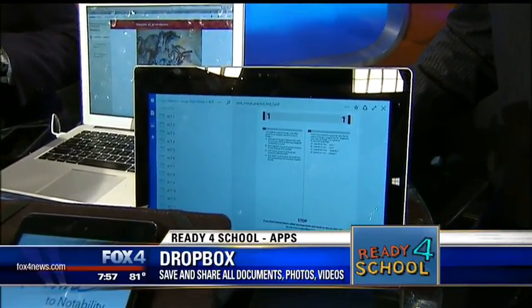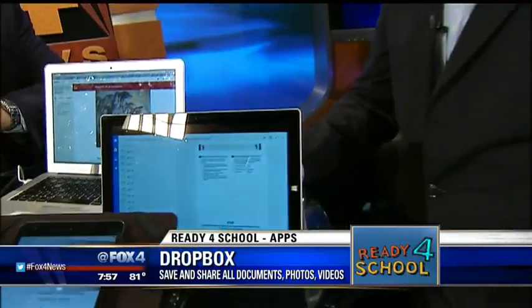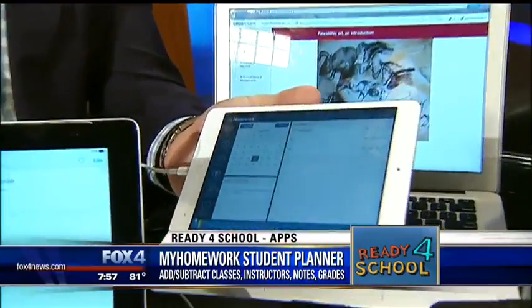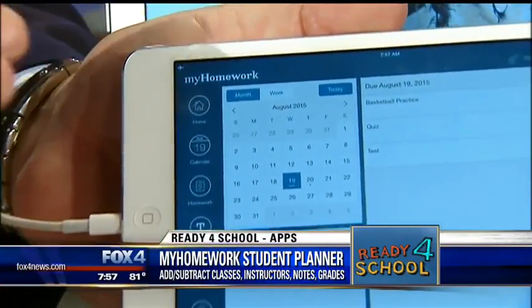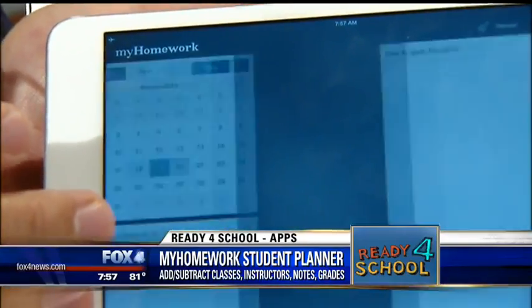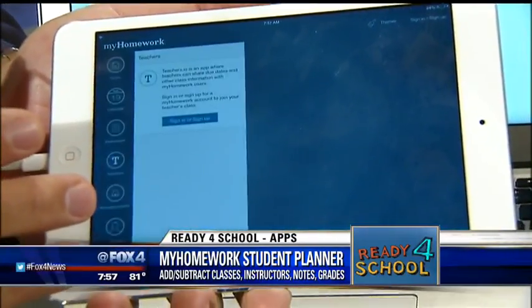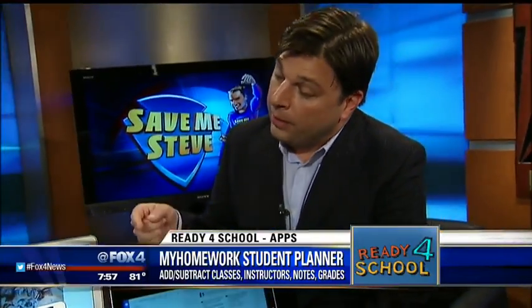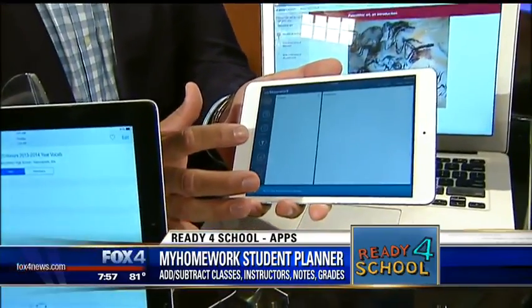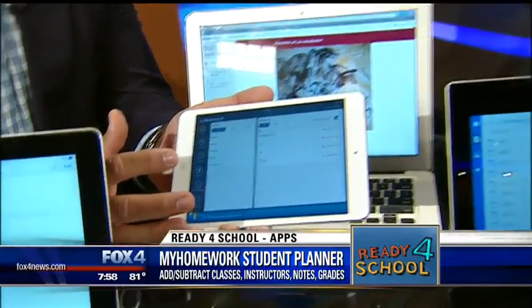Let's talk about keeping kids accountable. My Homework is a student planner where mom and dad can sync with junior's school schedule so they always know exactly what's due and when. Junior drives the bus — he's the one updating the calendar — but parents can sync their phones to it to stay on top of him, whether it's getting to class on time or studying for a test.